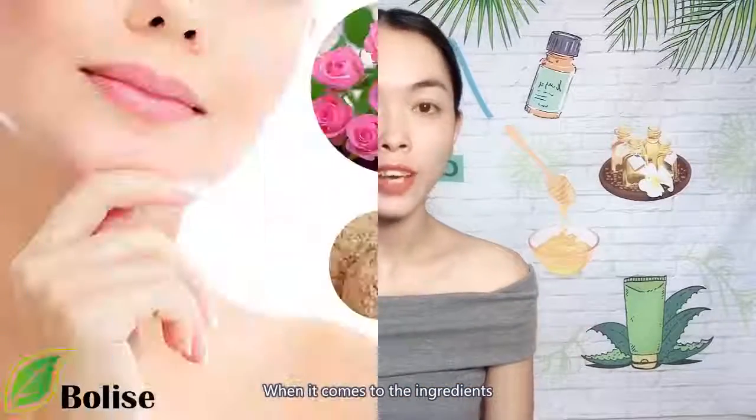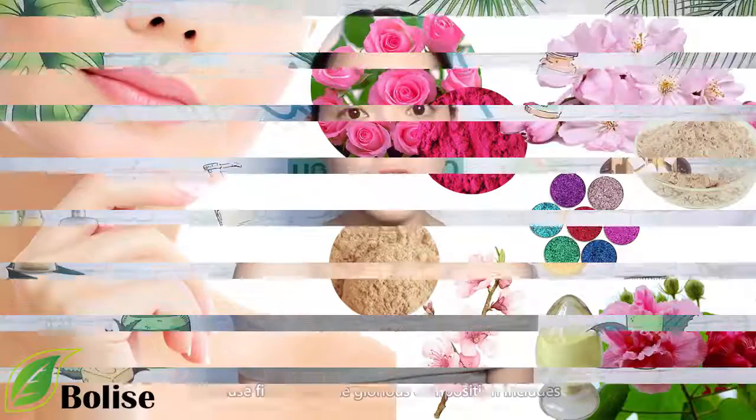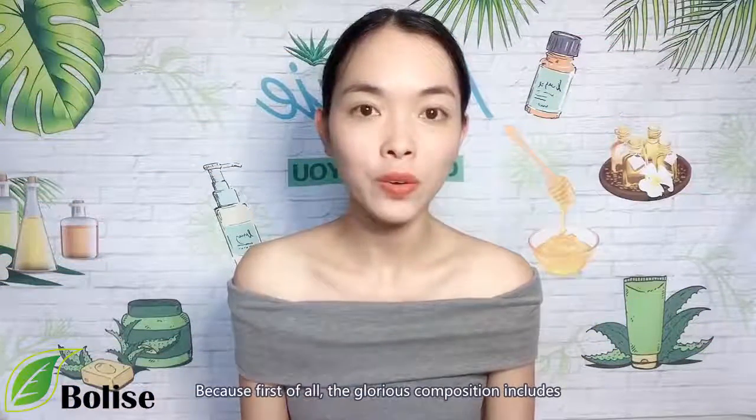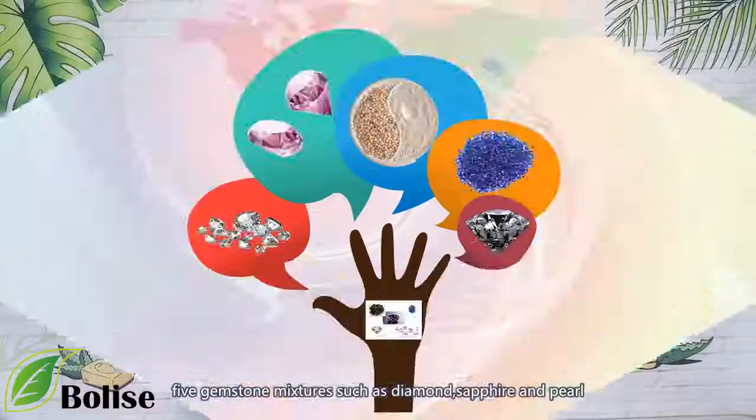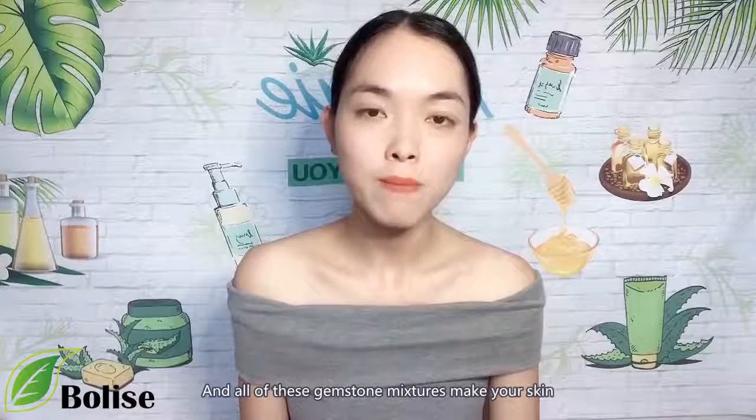When it comes to the ingredients, it must impress you a lot too. Because first of all, the glorious composition includes 5 gemstone mixtures such as diamond, sapphire, and pearl. And all of these gemstone mixtures make your skin look like the shiny star in the night.